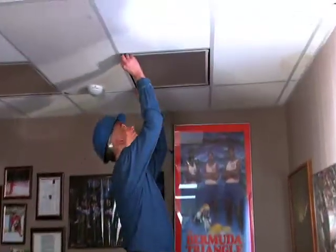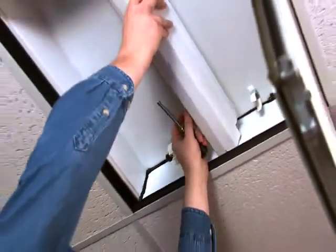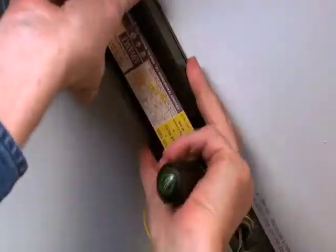Advance has an easy way you can save energy without having to retrofit an entire facility all at once. Switch from your current T12 magnetic ballasts to Advance T12 electronic.